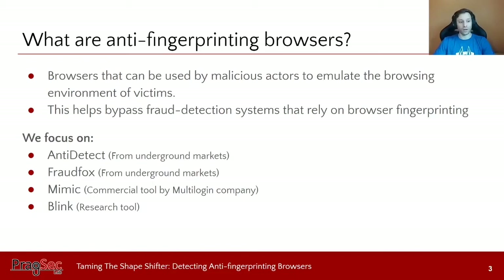In this study, we focus on two tools — Anti-Detect and FraudFox — that are really popular in underground carding markets. We also focus on Mimic Browser, a commercial tool provided by a multi-logging company, and we study the Blink Browser, which is a research tool.